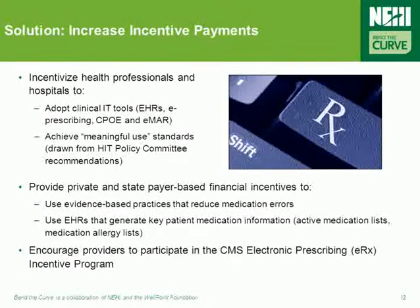A number of tested policy actions have track records in reducing medication errors, such as increasing incentive payments. These policy actions include incentivizing providers and hospitals to adopt technology interventions like e-prescribing and e-MAR, as well as providing private and state payer-based financial incentives to use evidence-based practices that reduce medication errors.